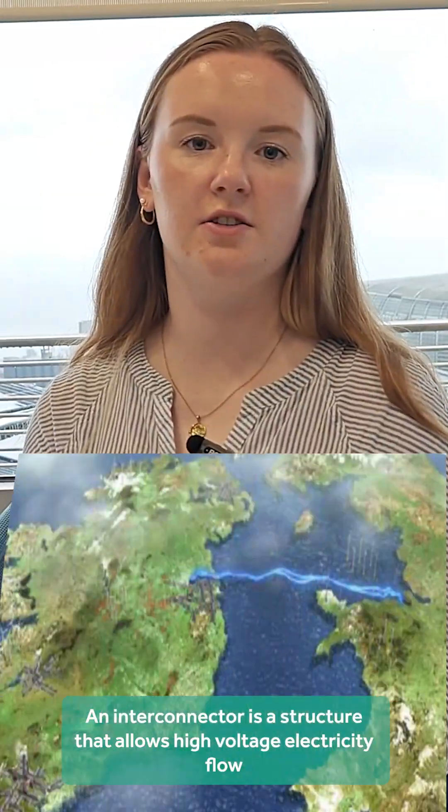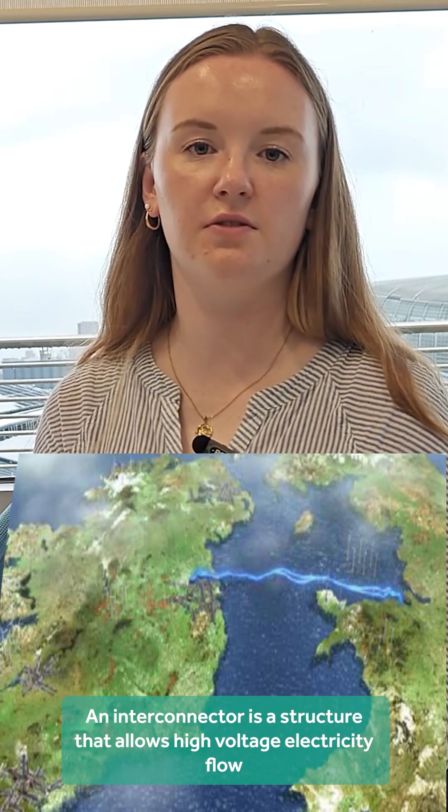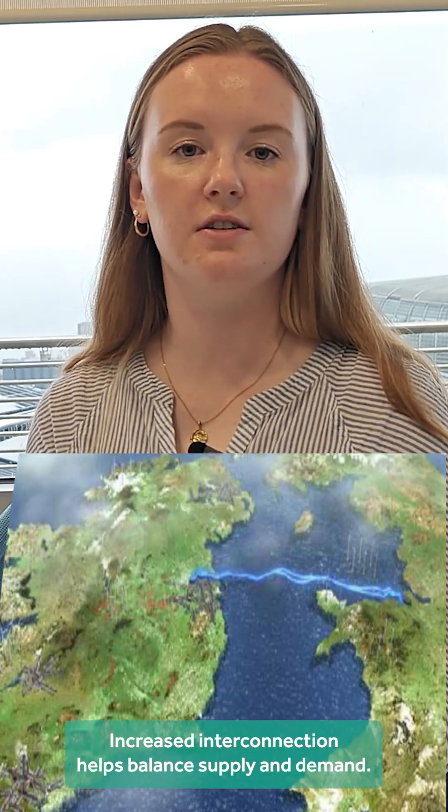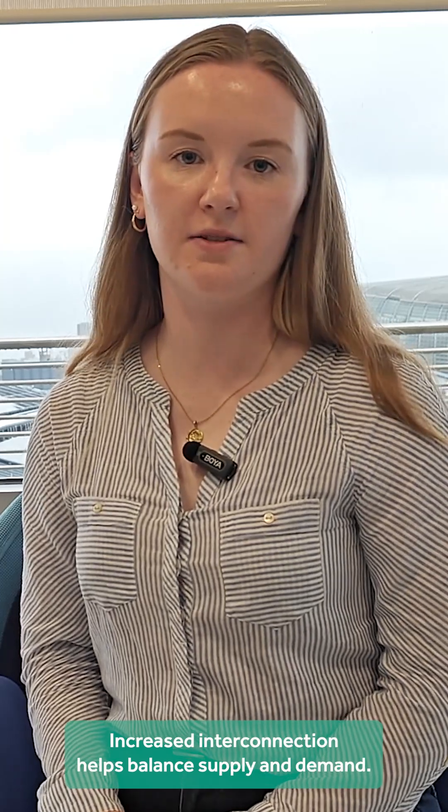Hi, I'm Aoifeh and welcome to Plugged In with Airgrid. An interconnector is a structure that allows high voltage electricity to flow between electrical grids, connecting the systems of two countries. Increased interconnection helps balance supply and demand. An interconnector can be formed of submarine cables, underground cables, or overhead lines.